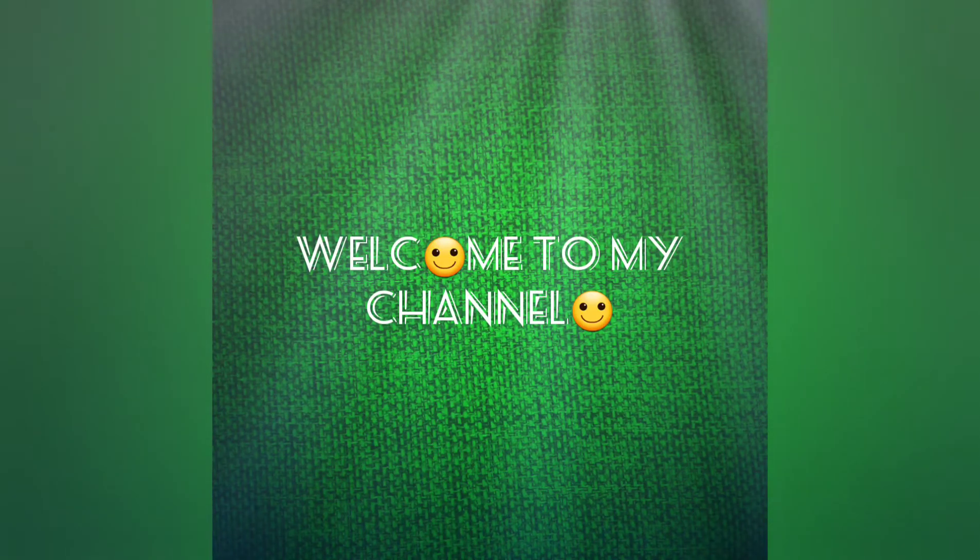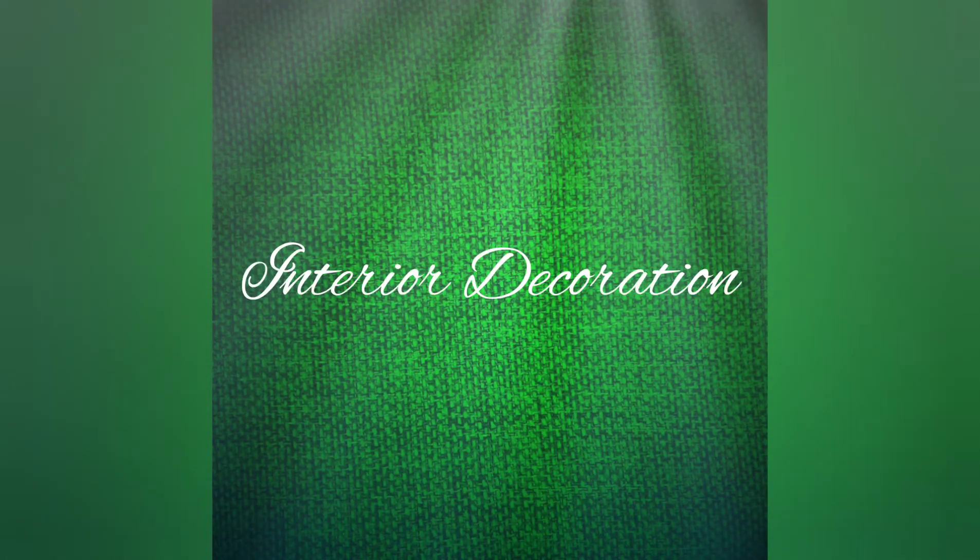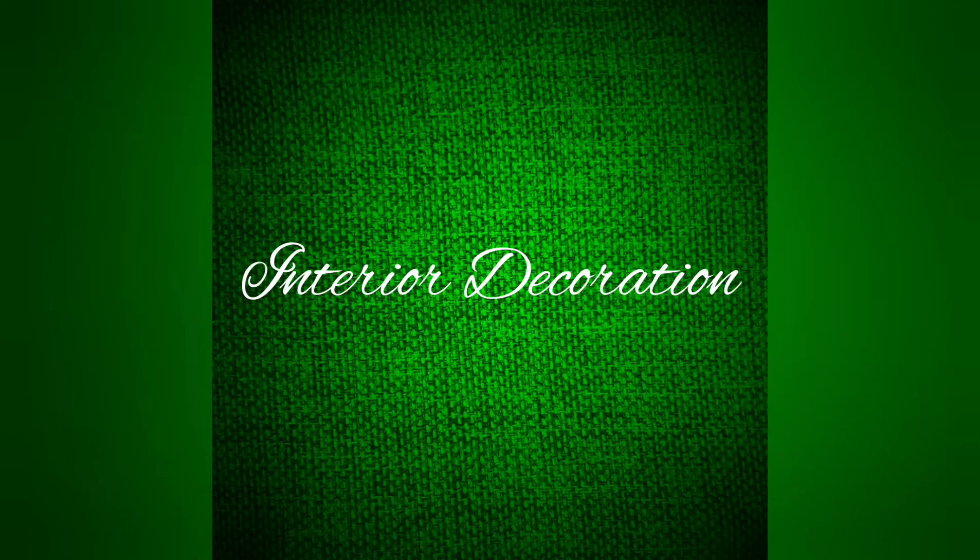Hi, welcome to my channel. Today I am going to talk about the interior decoration of wallpapers.